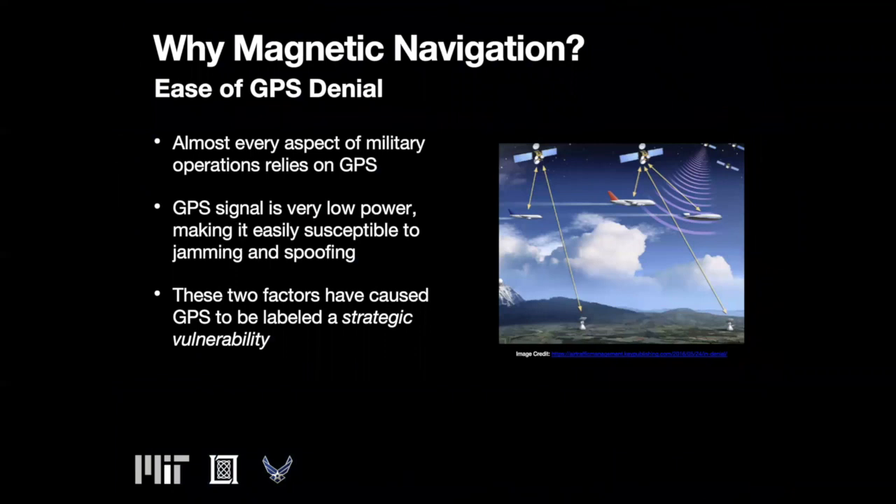The use of GPS pervades both civilian and military travel over land, sea, and air. GPS uses a constellation of satellites to provide location information to receivers near earth. While accurate and persistent, the signal power is very low, making it extremely susceptible to jamming and spoofing.